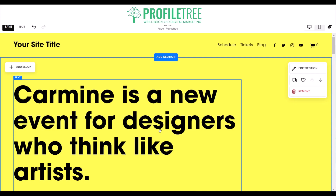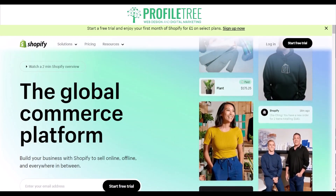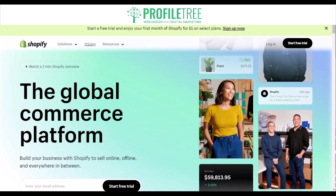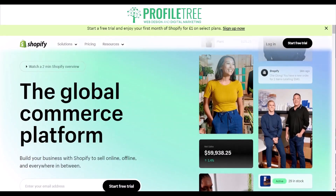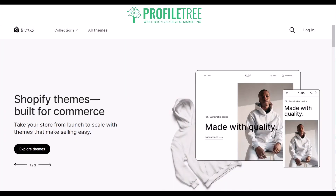The next website builder is Shopify. Shopify is a popular e-commerce website builder designed to make it easy for users to set up an online store. It includes a wide range of e-commerce templates, a user-friendly drag-and-drop interface, payment processing capabilities to easily set up payments and manage transactions, and built-in SEO capabilities.